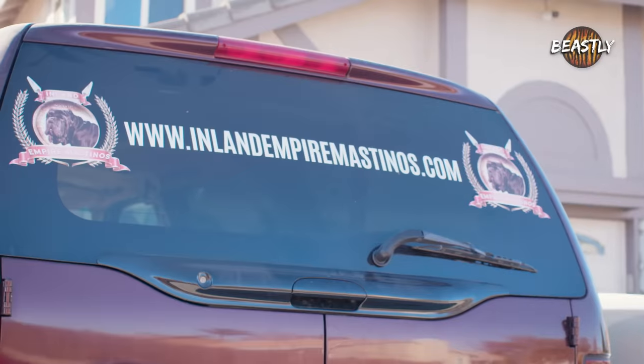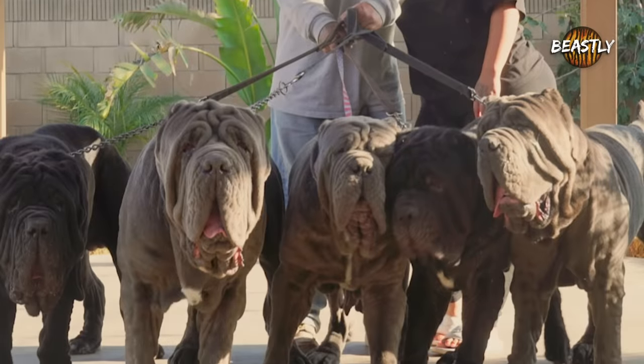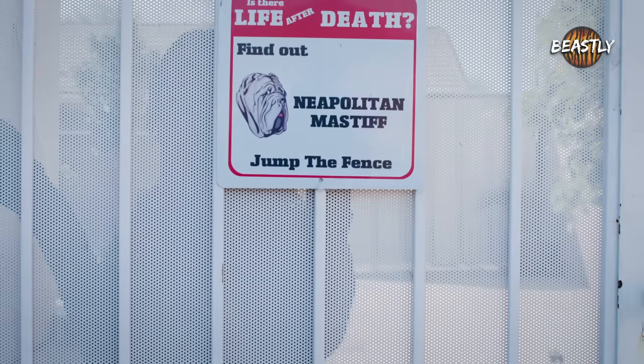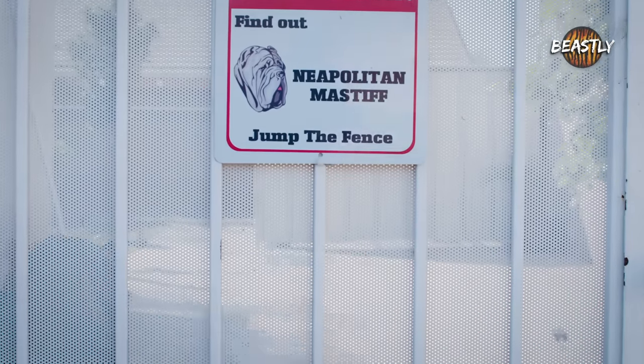My name is Orchid and this is Inland Empire Mastinos. Come inside and meet the Mastiffs. Orchid and Albert run Inland Empire Mastinos, a dog breeding facility specializing in Neapolitan Mastiffs — a huge guard dog that has been used to intimidate intruders since the days of ancient Rome.